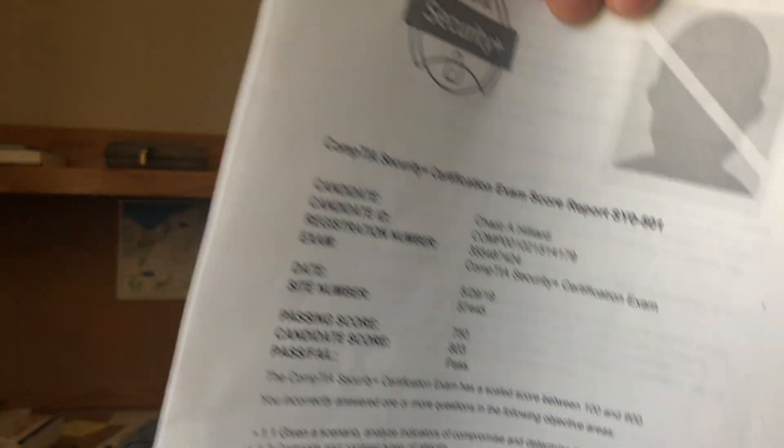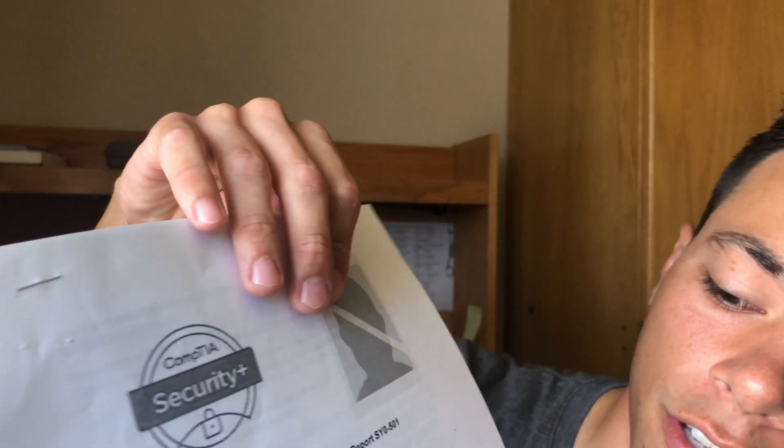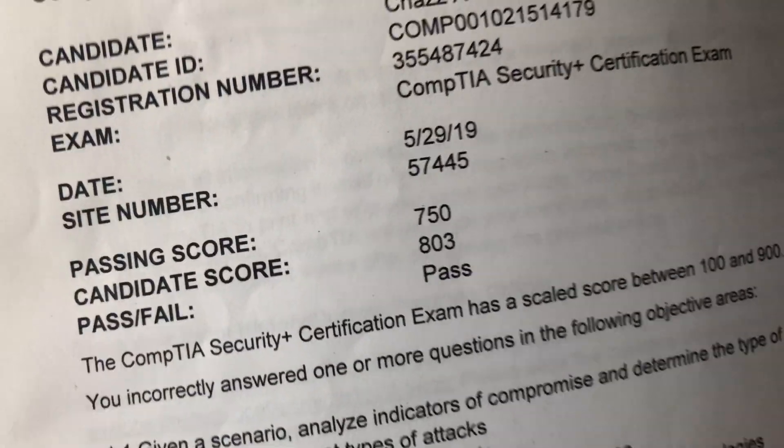After you finish they print off a little packet with your score. I got an 803 — it's out of 900 and you need at least a 750 to pass. I took it a couple weeks ago. I feel like I got a pretty good score having zero IT experience and just reading a couple of books and doing a bunch of practice tests. So if I can do it, you can definitely hit it. Good luck!